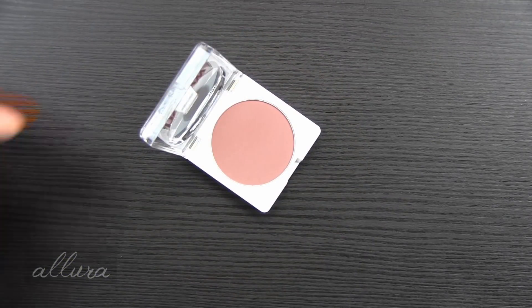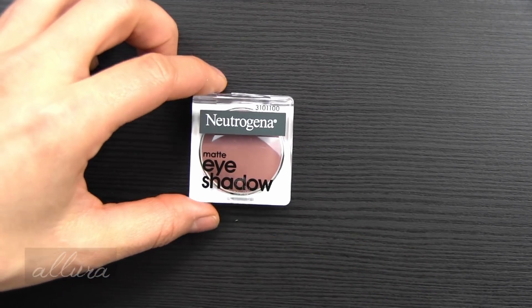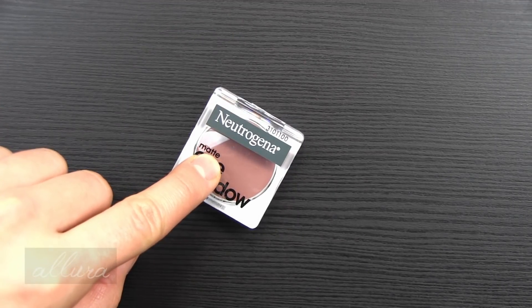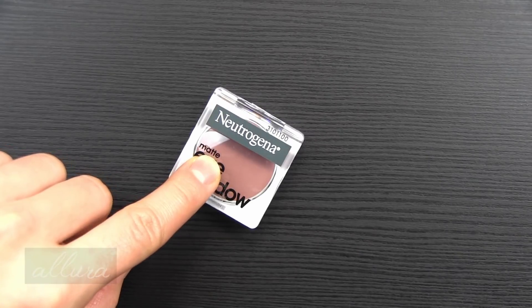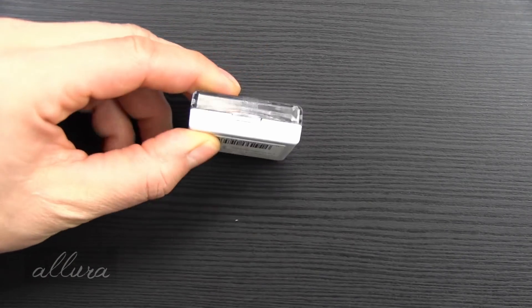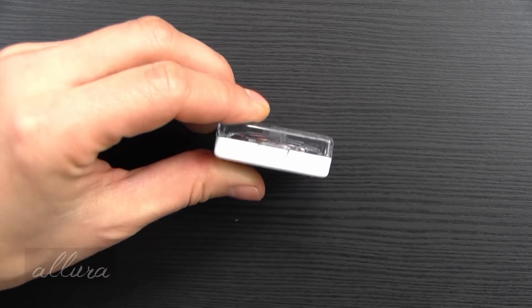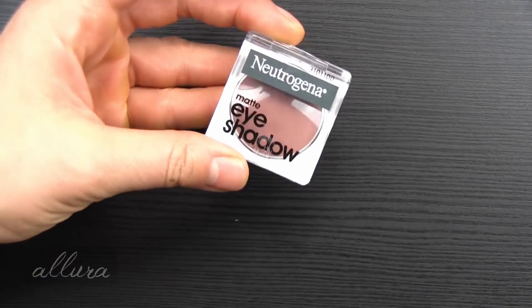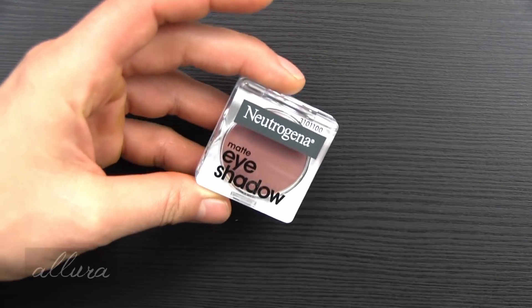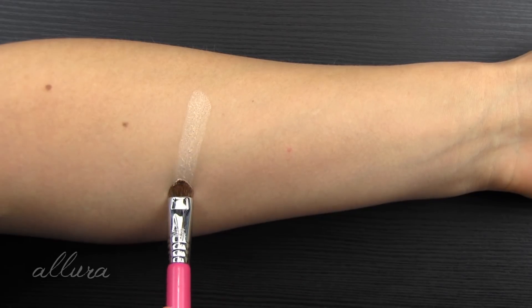A quick look at the packaging before we jump into swatches. These are the compacts — you can tell the differences between the shades by the indication on the face of the pan, which says matte, satin, or shimmer. The compacts themselves are a little large, bigger than I expected when I saw them on the website. I wouldn't say quite bulky, but they are bulkier than I think they need to be. And they just snap closed. We'll start with Toasted Eggshell, which is a matte cream shade.